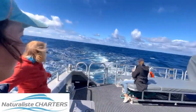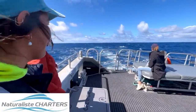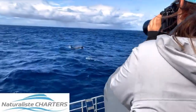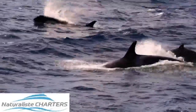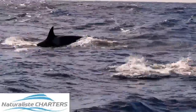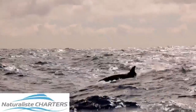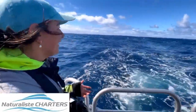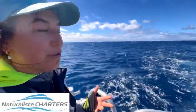Just about to come up here within 20 metres of the vessel. So we've got lots of different populations around the world. Oh my god.